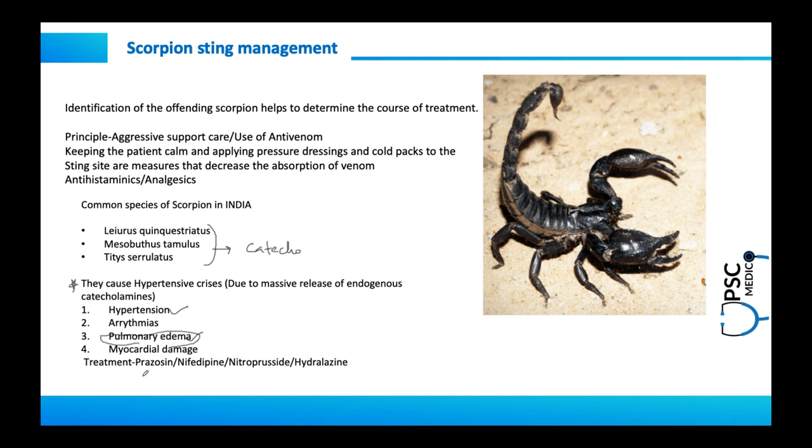The drugs of choice for managing hypertension and pulmonary edema from scorpion sting are prazosin, nifedipine, nitroprusside, and hydralazine. Arrhythmias and myocardial damage are also possible with scorpion sting. This treatment approach is specific to India.